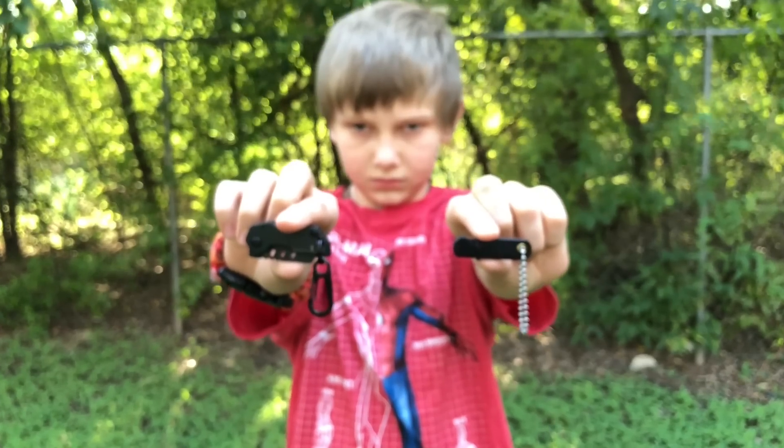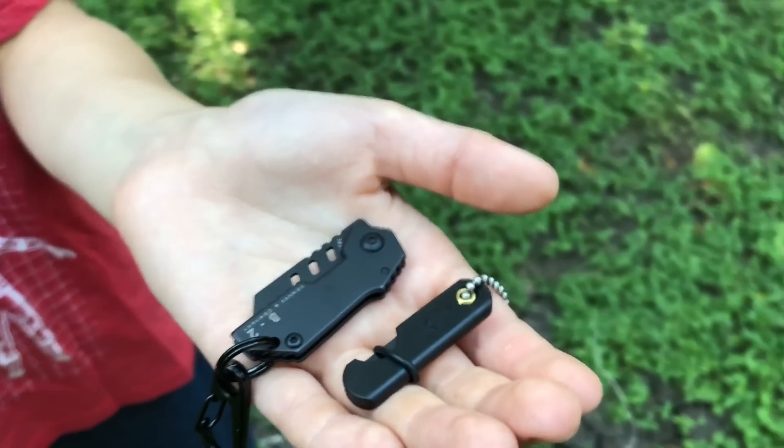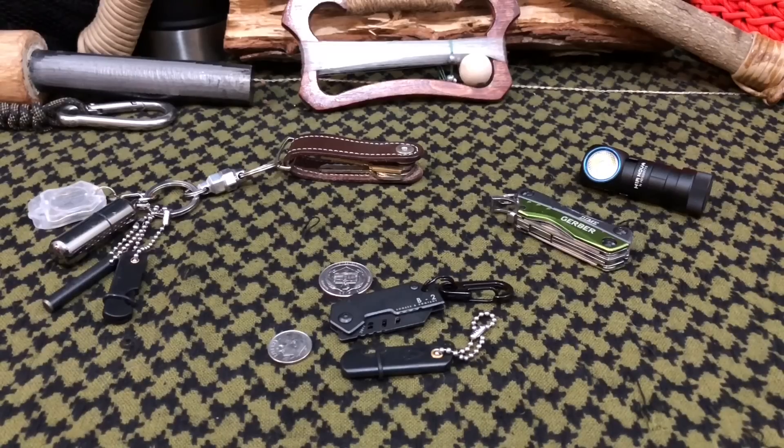Hello YouTube, it is Chris here, and in today's episode we're going to be having an epic EDC battle with the world's smallest pocket knives.